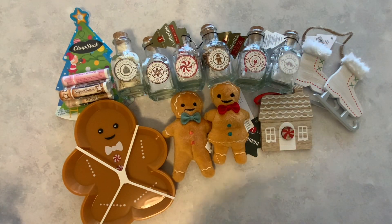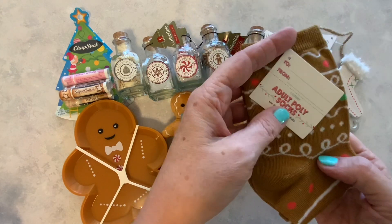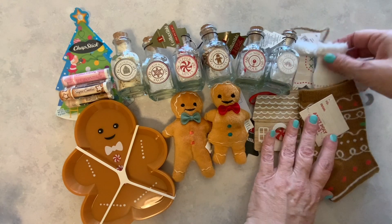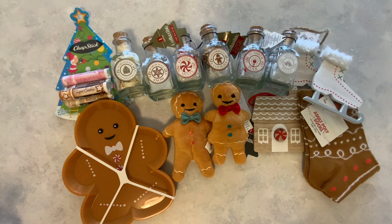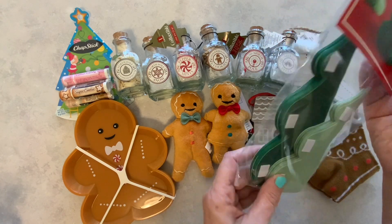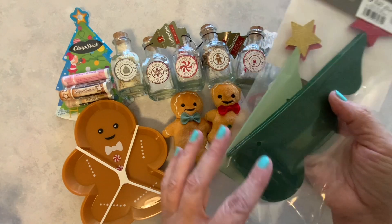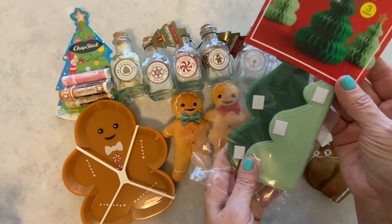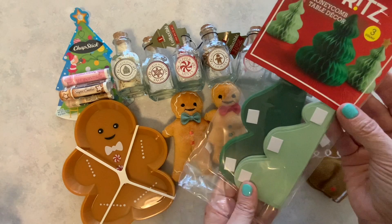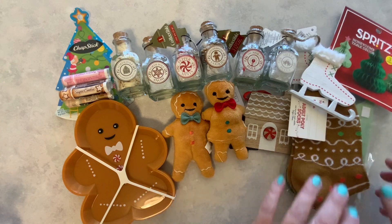And then they also had these little gingerbread socks. Aren't they cute? I just couldn't pass these up — these were $1. So very cute little Christmas socks there. I also found these little honeycomb trees — I'll probably put these in my hutch. You get three in here and I just think they're adorable. They were $3, I think. By the Spritz brand — I like that Spritz brand, they have some cute stuff.